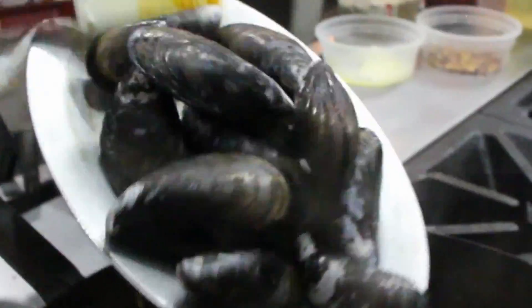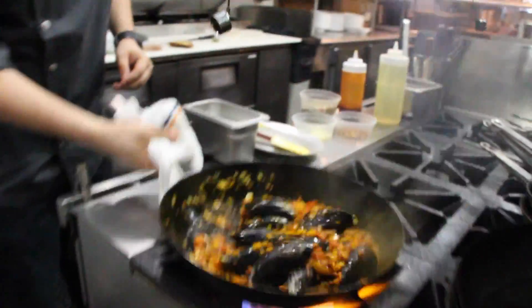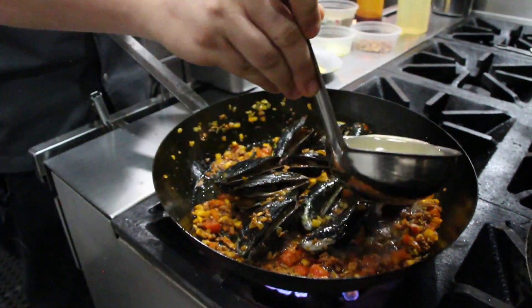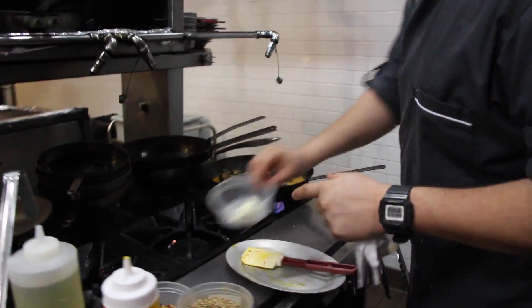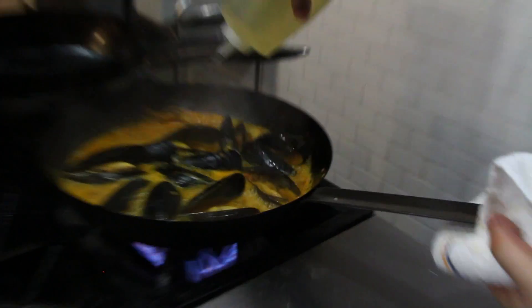At this point, I got this beautiful color — I wanna add my mussels. As soon as they open, I'm gonna add some fish stock. Season again. We're gonna steam these babies. I'm gonna check — they're nice and open. I'm gonna add some butter and white wine. Cook out for two minutes.